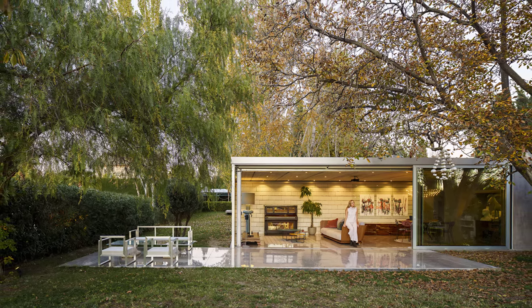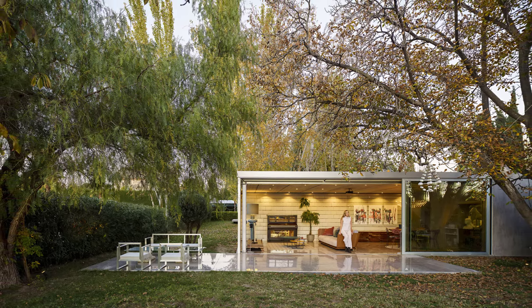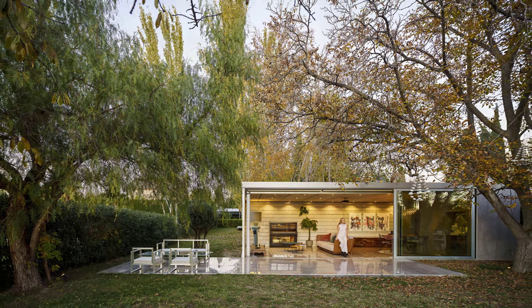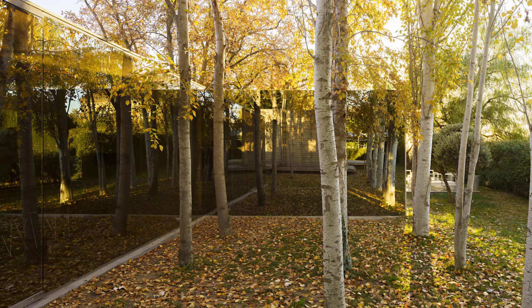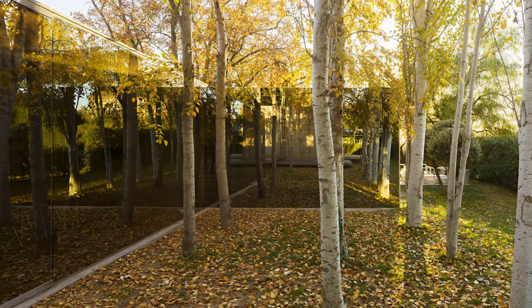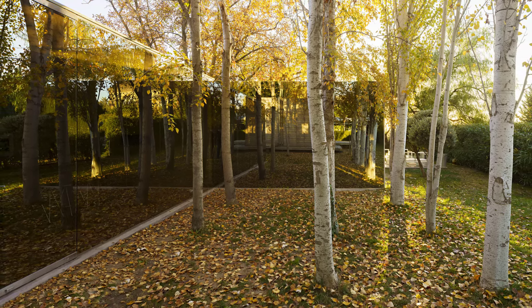Set on a 1000 square meter plot, this project consists of four pavilions that seamlessly blend into the vastness of the Vega landscape, with the Sierra Nevada mountains as a backdrop. Each pavilion is carefully positioned to foster a deep connection with nature, adapting to the specific needs of the owners in a post-pandemic world.